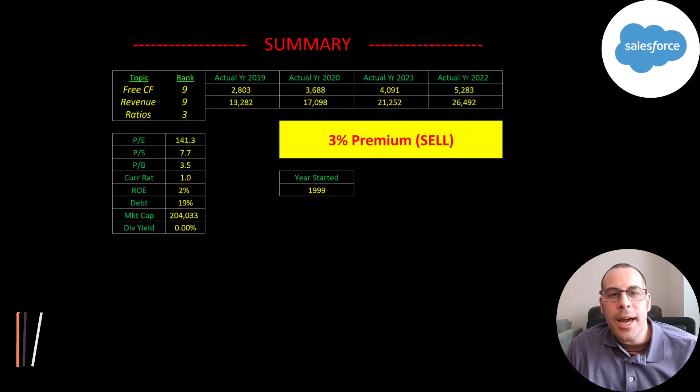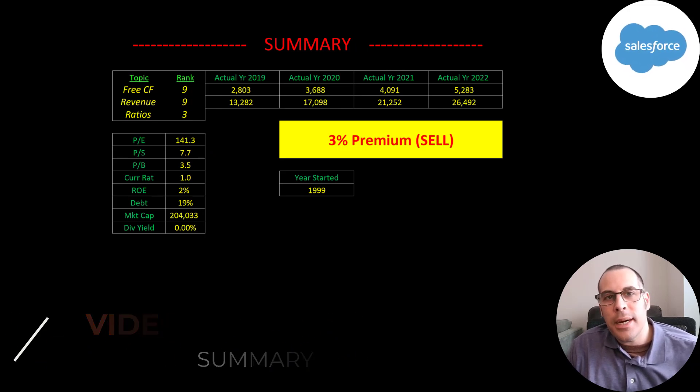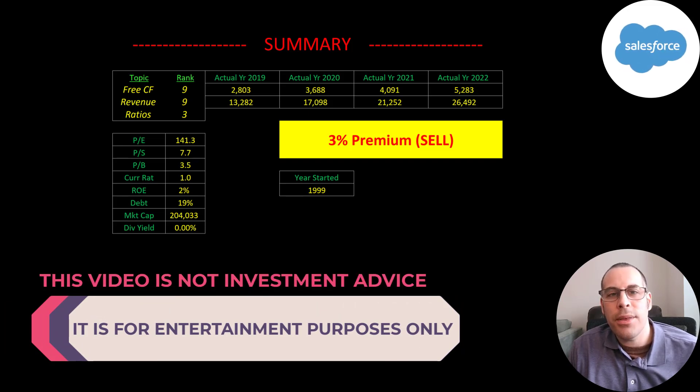To summarize, I have them trading at a 3% premium. But if you really like this company, it could be a good time to buy the stock because I don't think there's that much more downside. It's a really solid company, so I think it's a good long-term hold. I rank their free cash flow as 9 out of 10, their revenue 9 out of 10, and their ratios 3 out of 10.